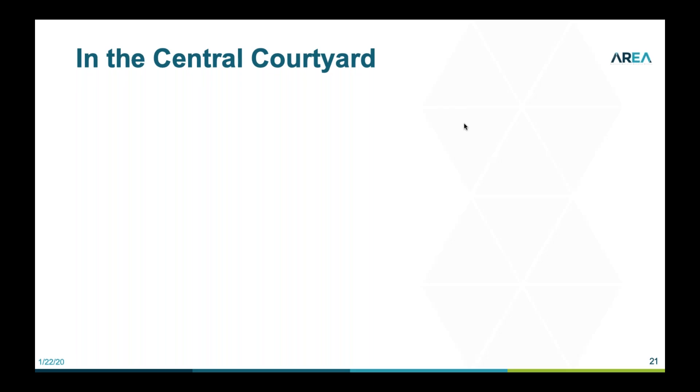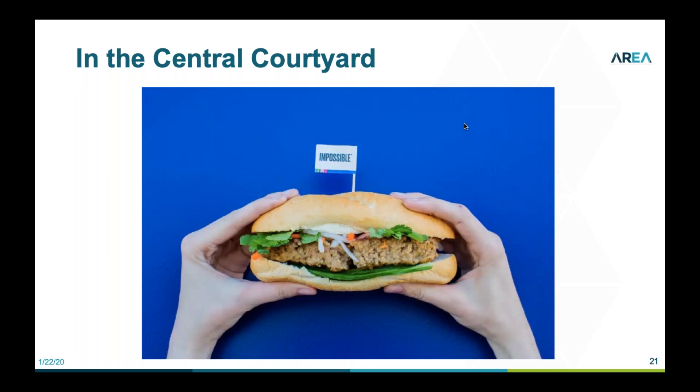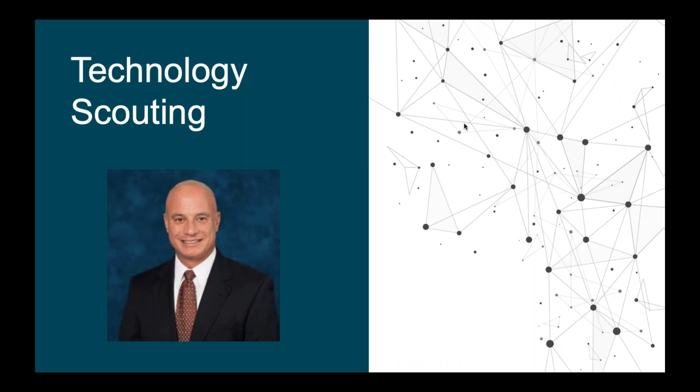I've gone through things quickly to make sure there's time for Pete. I want to wrap up by mentioning I visited the Central Courtyard, saw Google and Hexagon, and got to taste the Impossible Burger — a plant-based meat that's made headlines. This is the kind of stuff you see at CES in addition to augmented reality. Now I'm passing the baton over to Pete Tortorici to speak about what he saw.